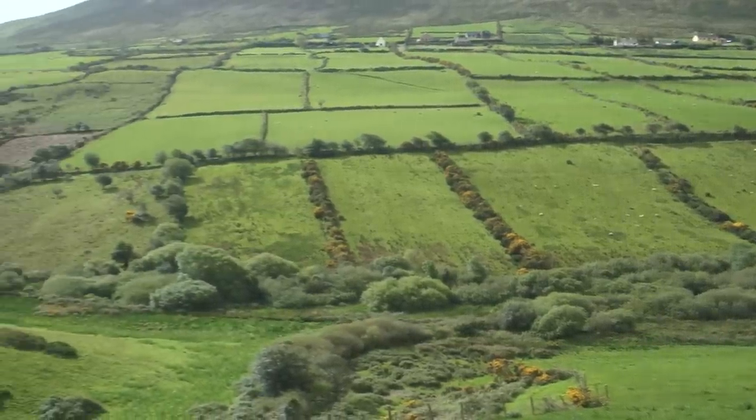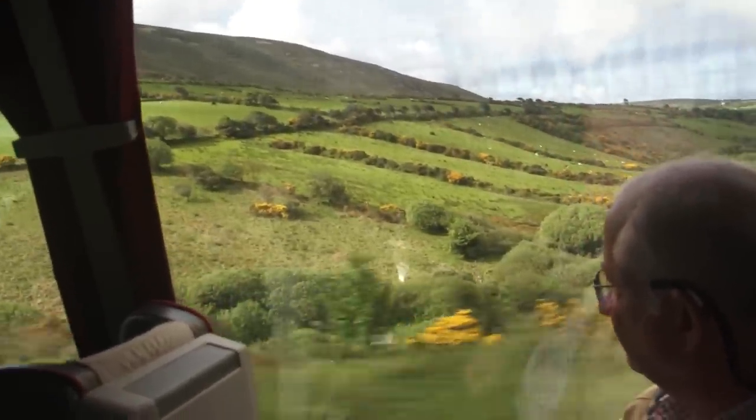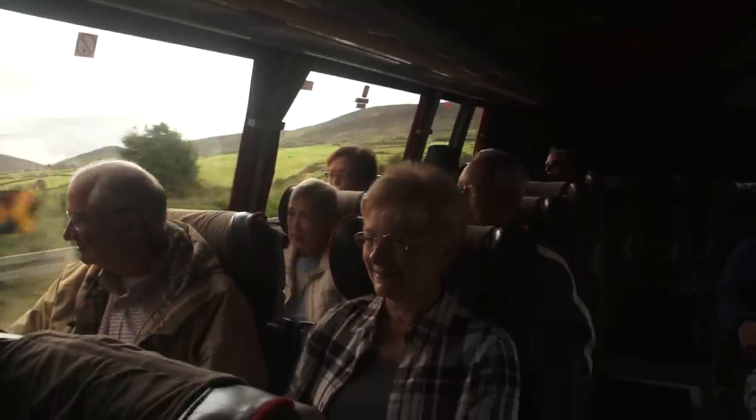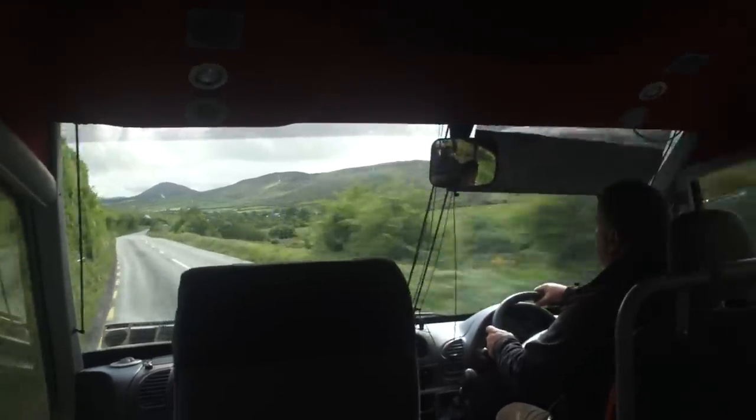We're on the main road of the peninsula and you can see it's a little narrow. The paving is pretty good actually — they've improved the roads of Ireland a lot in recent decades, so you could drive a rental car if you wanted to get around on your own, no problem, but it's a little easier to be sitting on the bus and let the driver do the work.